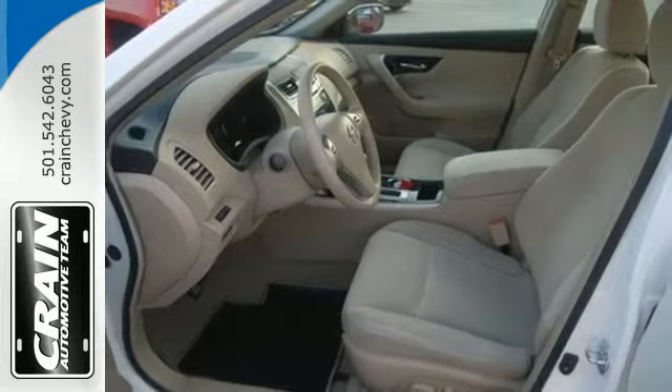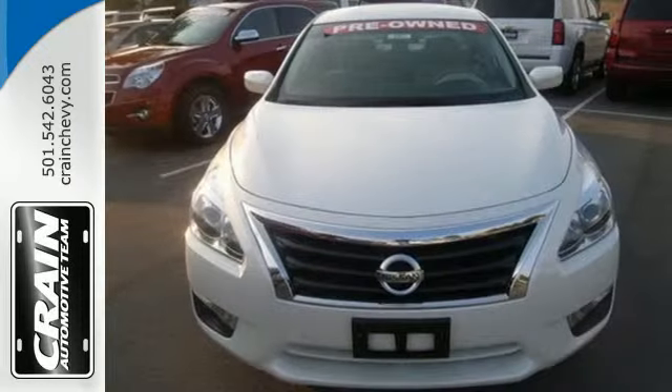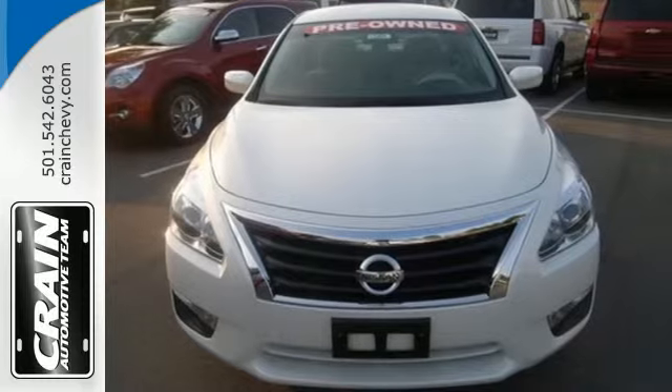Make this spacious Altima yours today. It's begging for you to come take a test drive. Visit us anytime at craneteam.com.